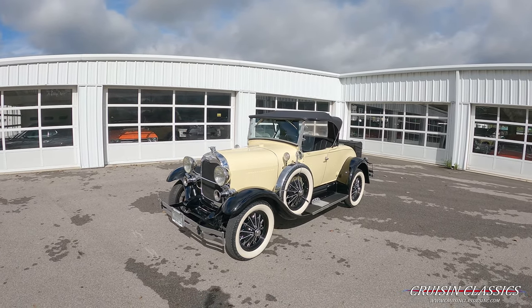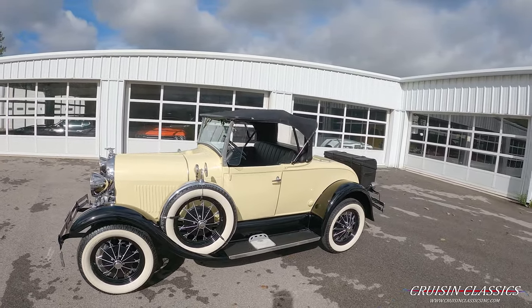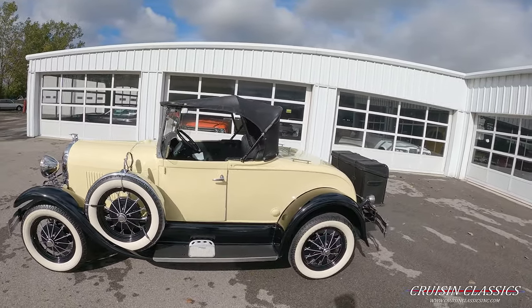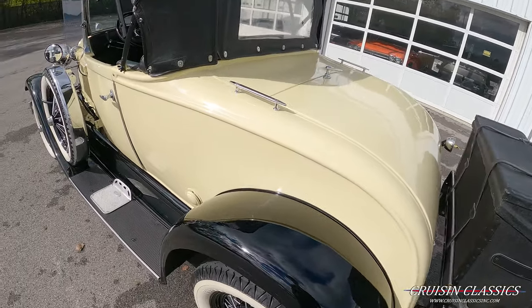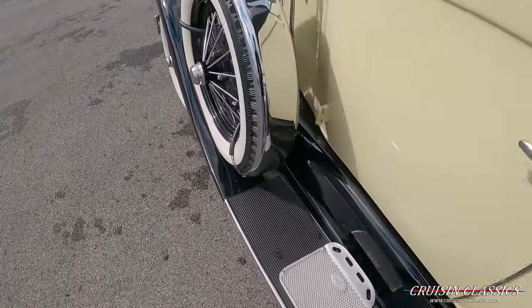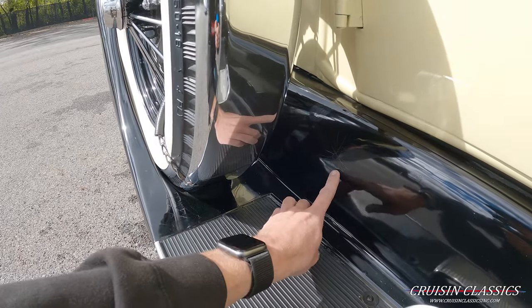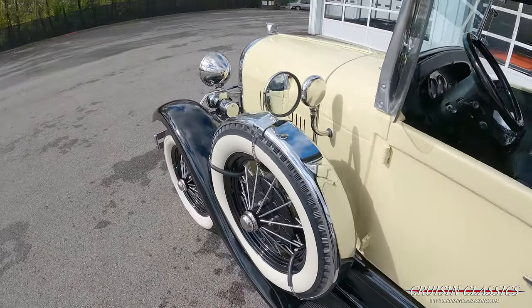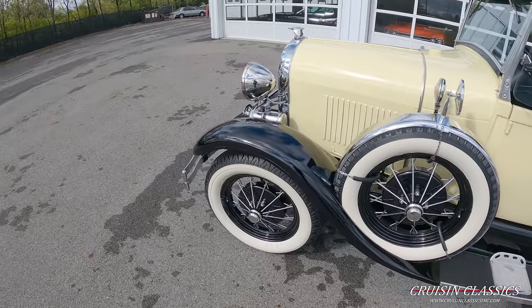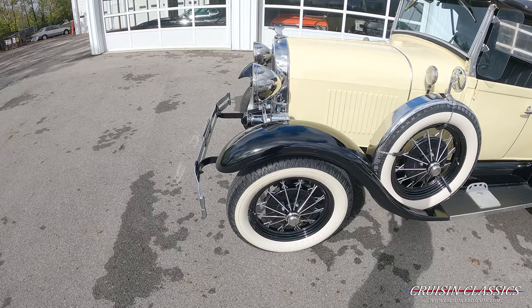You can see it's dressed in a yellowish cream color with black overfenders and running boards — really nice paint job on this car. There are some flaws: you'll notice down here on the running board there is small cracking right here and down here where I was pointing before. But the car does have gloss black wire mesh wheels and newer Firestone wide whites.